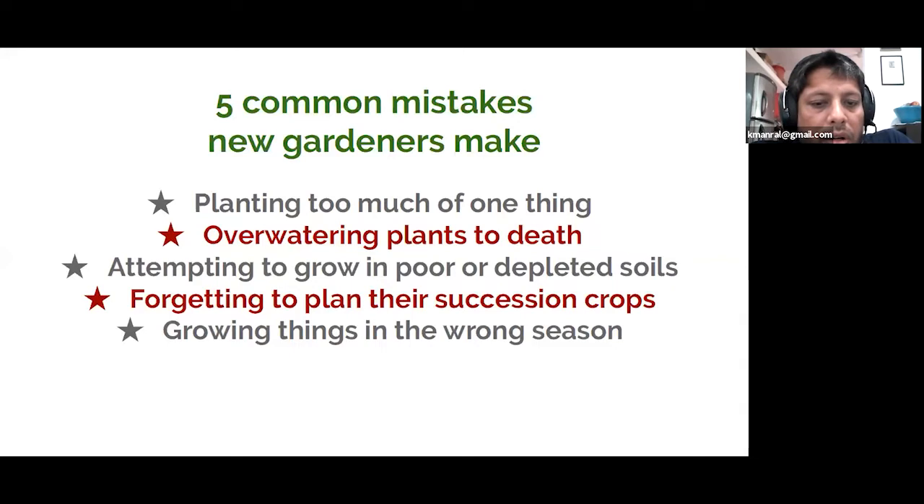People frequently forget to plan their succession crops, which means they start growing something, enjoy the produce, and then suddenly realize the garden has run out of things to eat because they didn't plan their next round of growing. The last common mistake is growing things in the wrong season — this is very common. We run an online seed store and I'm often perplexed by seeds people are buying. For example, we are in summer now in most parts of India and people want to grow cabbage, cauliflower, broccoli — things that do well only in the cool season. So seasons is another aspect to pay close attention to.